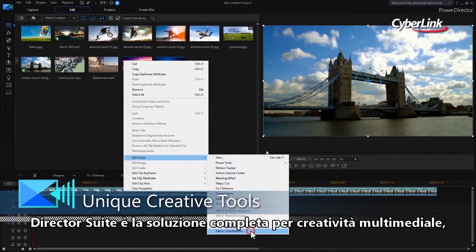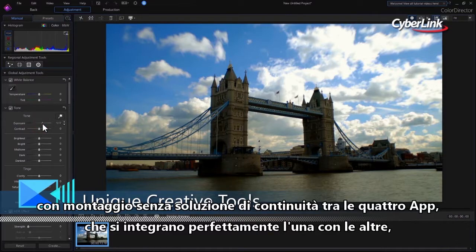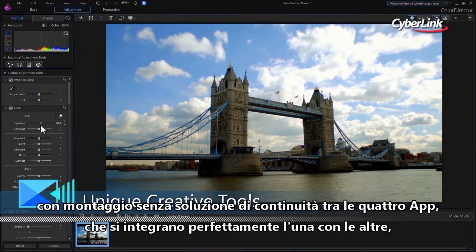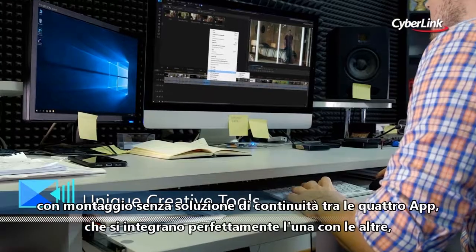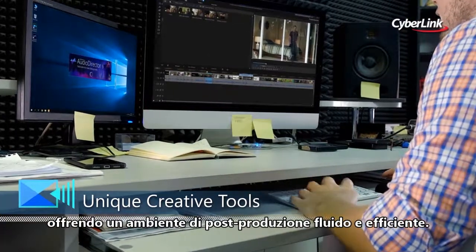DirectorSuite is a total solution for media creation. With roundtrip editing support, the four applications in DirectorSuite work seamlessly with each other, providing a smooth and highly efficient post-production environment.